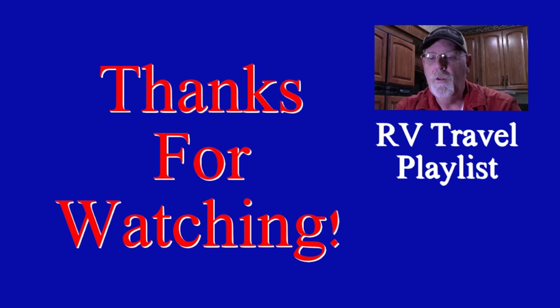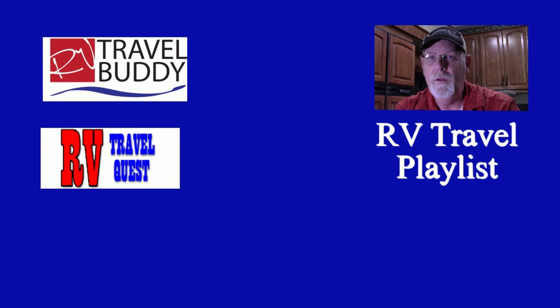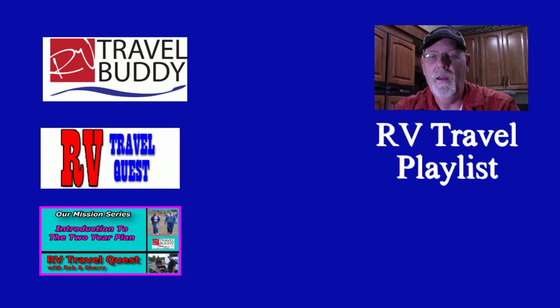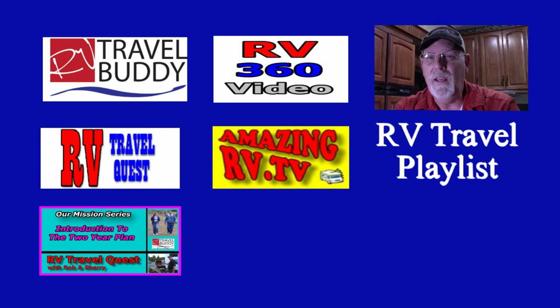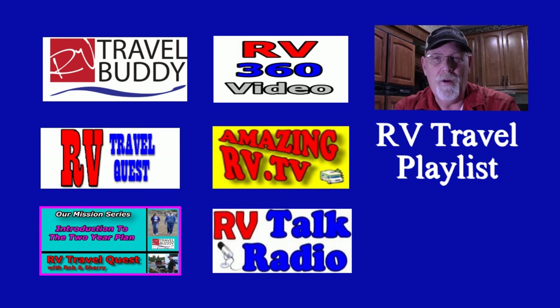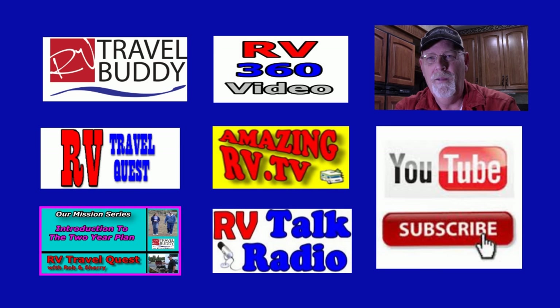Thanks for watching our video. Don't forget to discover our other YouTube playlists: RV Travel Buddy, which is tips, resources, and services; RV Travel Quest, where you can follow Rob and Sherry on their real RV travel experiences; and RV Living Mission Series, which teaches people how to prepare to be an RVer in the future. Most of all, don't forget to subscribe. Thanks again.